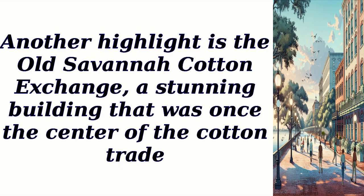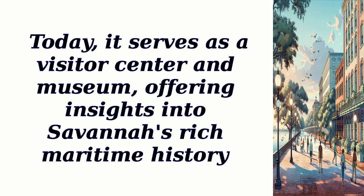Another highlight is the Old Savannah Cotton Exchange, a stunning building that was once the center of the cotton trade. Today it serves as a visitor center and museum, offering insights into Savannah's rich maritime history.